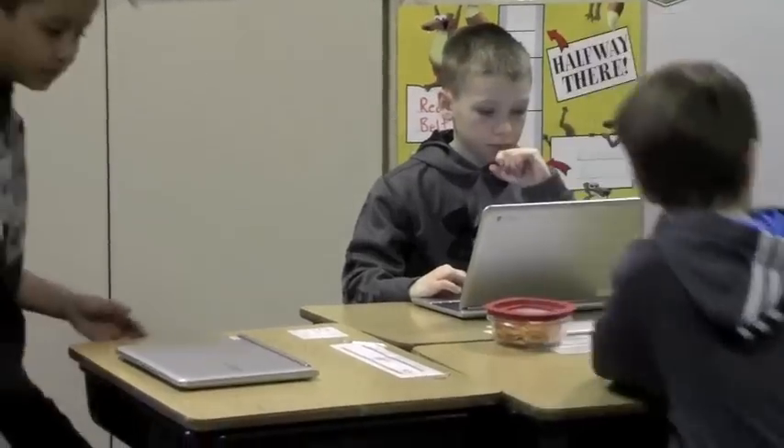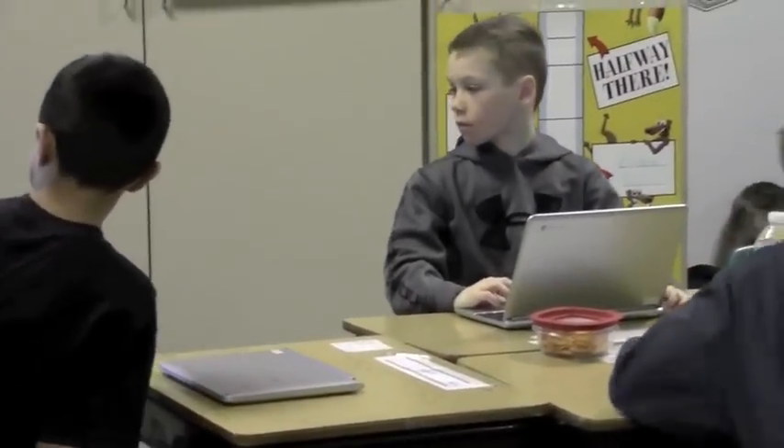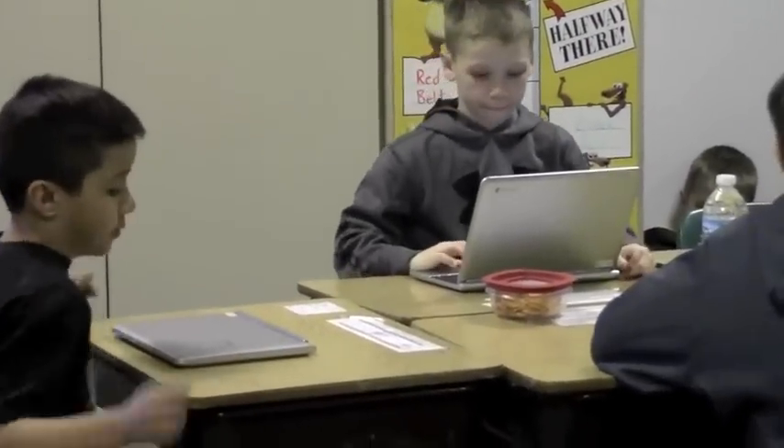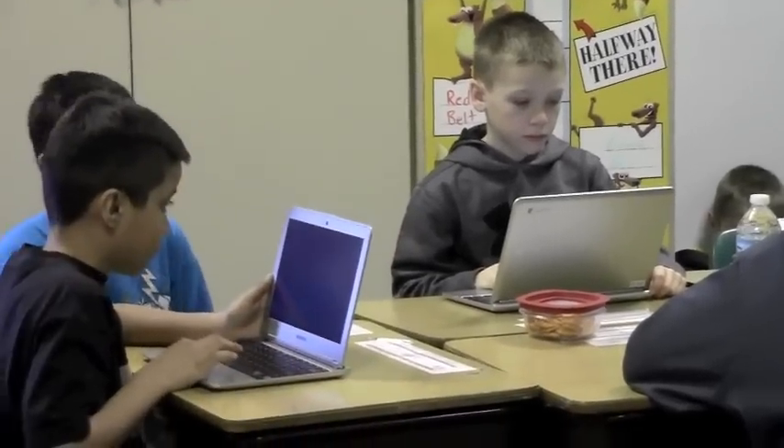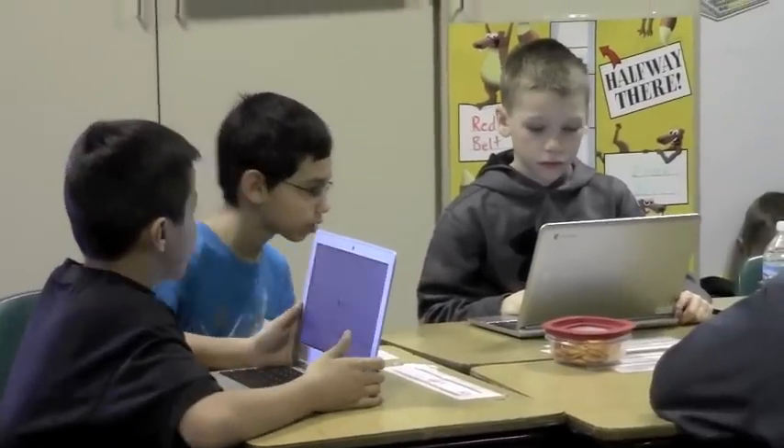Having technology in the classroom is absolutely essential if you want your kids to be ready for the 21st century workforce. And I think cost-effectiveness — if you look at how much we spend on textbooks, going the technology route will eliminate some of those costs. The benefits definitely outweigh because they can learn so much more than just from a regular textbook.